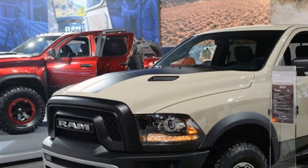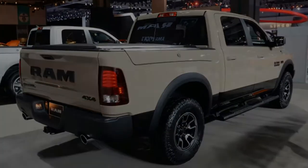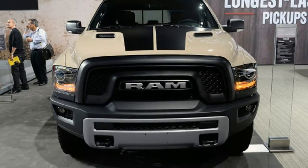The traditionally green Los Angeles Auto Show isn't normally the place for pickup trucks, but that's not stopping Ram from bringing a pair of limited edition trims for its popular 1500 pickup to sunny SoCal.